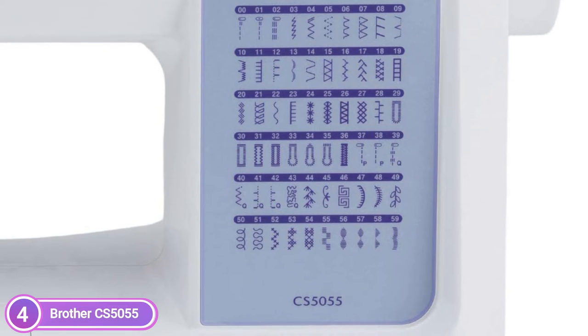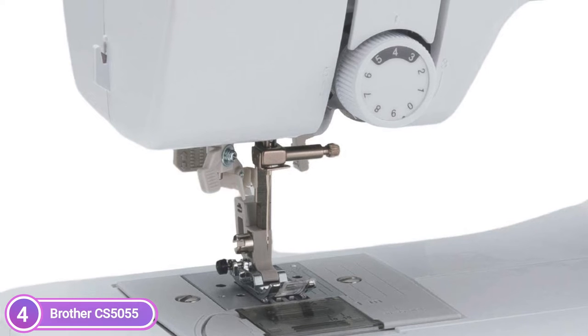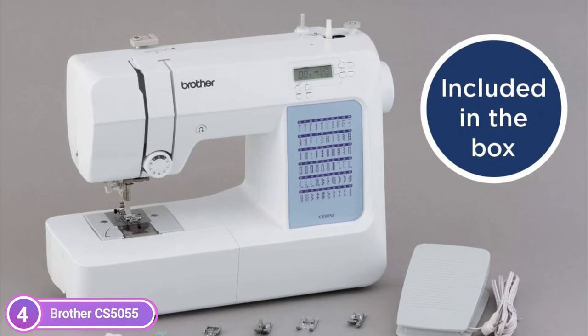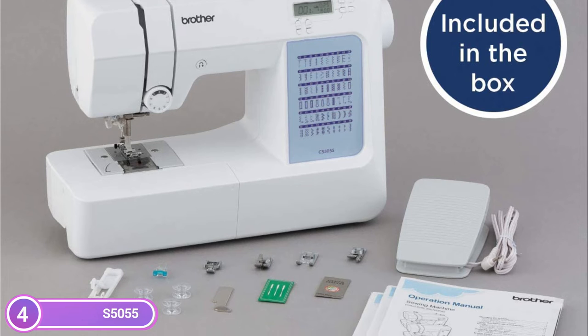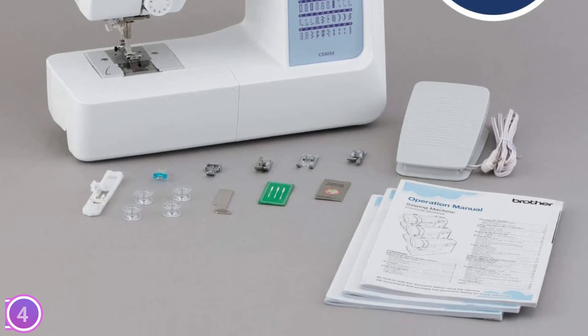The CS5055 includes 7 sewing feet for bobbins, a needle set, a trilingual English/Spanish/French user manual, and more. The sturdy frame made of metal lets your machine tackle any task. Additionally, the needle is held in position while you work, allowing more precise stitching and smooth lines. An expanded workspace and increased needle-to-arm space permit users to tackle larger projects.